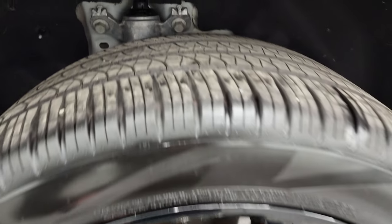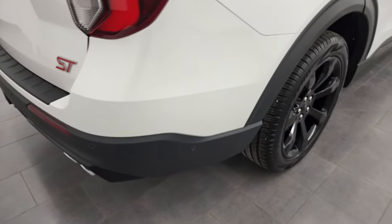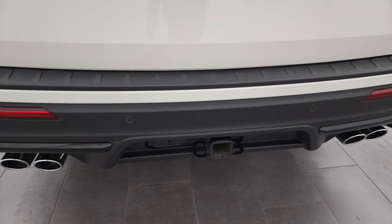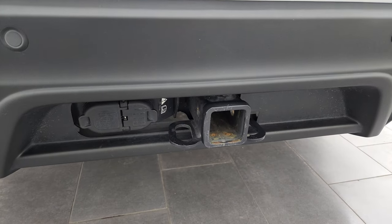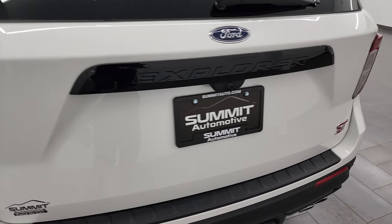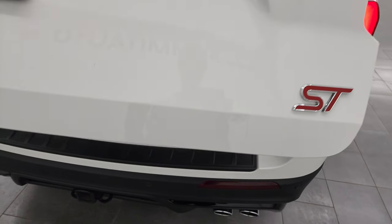The back rim is in excellent shape and the back tires have just as much tread as the front. Coming around to the back, you'll notice backup parking sensors, quad-tipped dual rear exhaust, and a towing package which includes receiver hitch, four-pin and seven-pin wiring. The rear gate is in excellent condition — you get the ST logo right there, and it is a power lift gate.